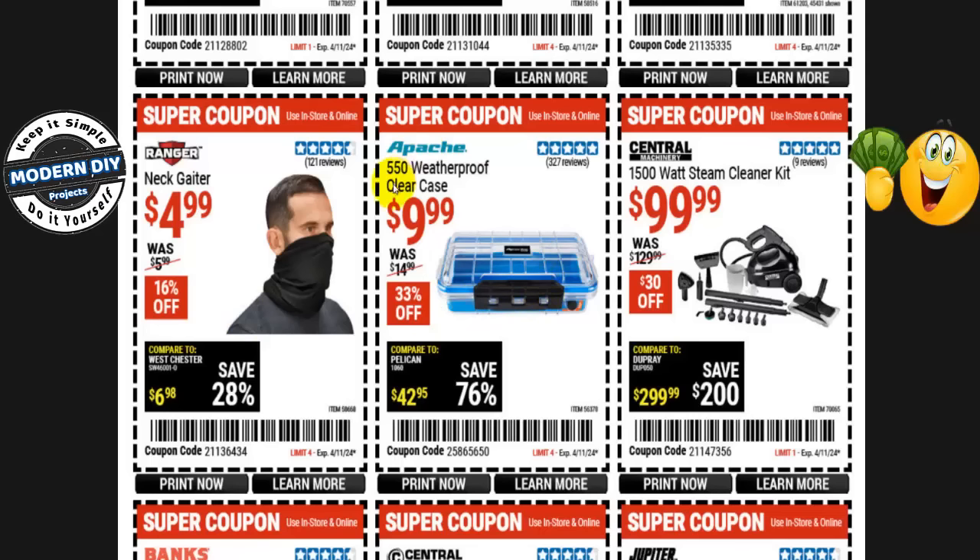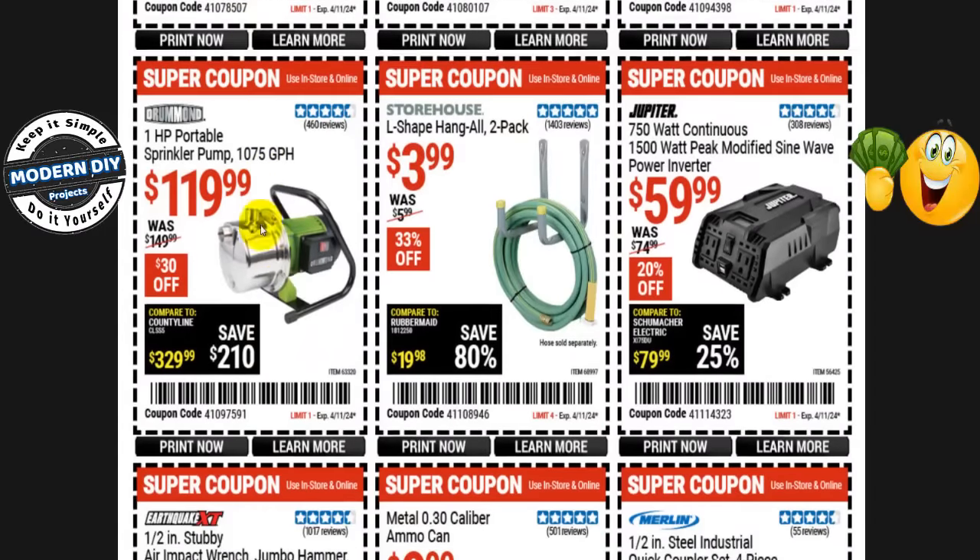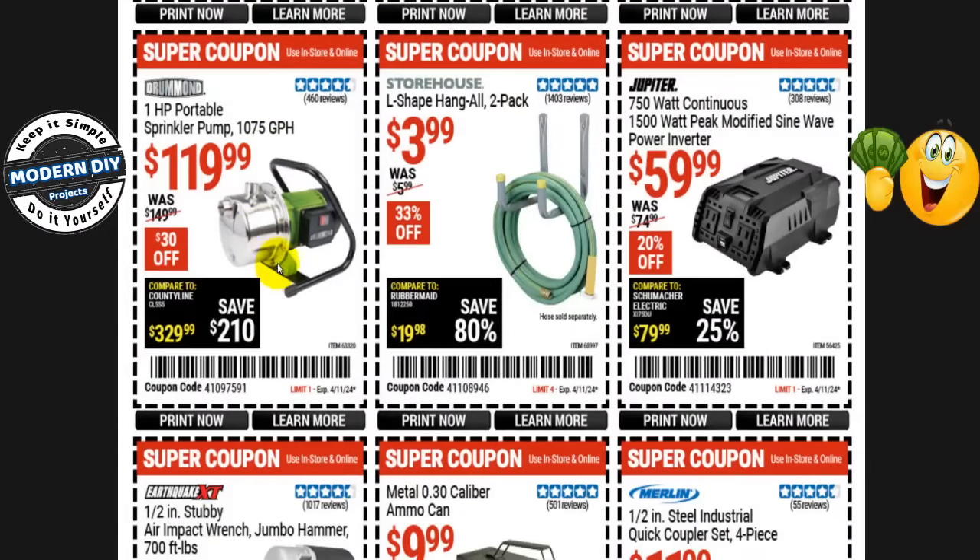The Apache 550 weatherproof clear case is $10, normally $15 — 33% off. The Central Machinery 1,500-watt steam cleaner kit is $100, normally $130 — save $30. Jupiter's 2,000-watt continuous / 4,000-watt peak pure sine wave power inverter is $250, normally $300 — $50 off. The 1.5-gallon gravity feed air spray gun is $20, normally $30 — 33% off. The Banks 15-degree coil roofing nailer is $100, normally $130 — save $30. The Drummond 1-horsepower portable sprinkler pump at 1,075 GPH is $120, normally $150 — save $30. L-shaped hang-all 2-pack is $4, normally $6 — 33% off.